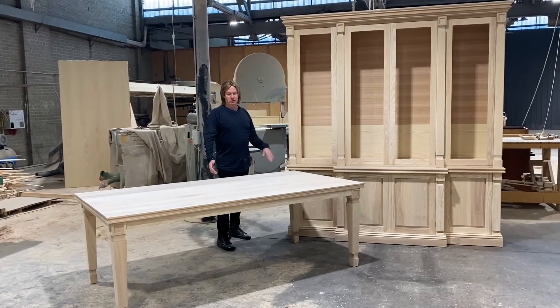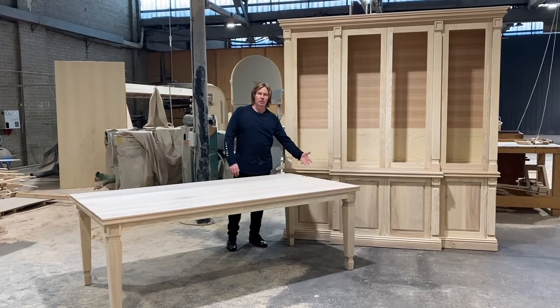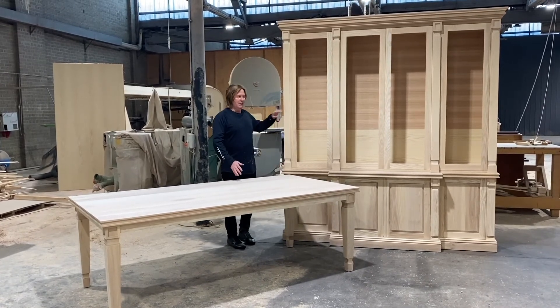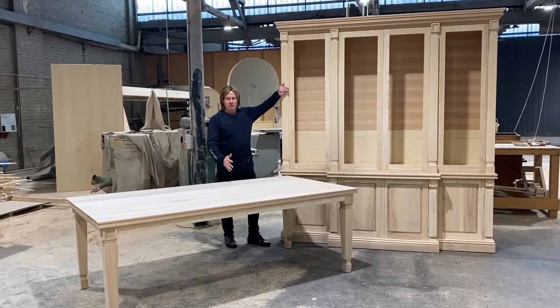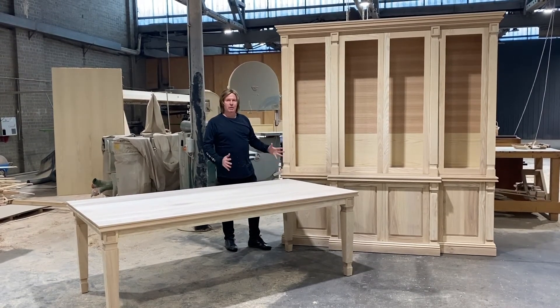Again, the lovely Georgian bookcase. We're doing a matching table with it. You can see the profiles we use in regards to Georgian legs — something a little bit unusual. A lot of French tables are out at the moment, but the simplest Georgian mobile moulding profile seems to work for a lot of homes.